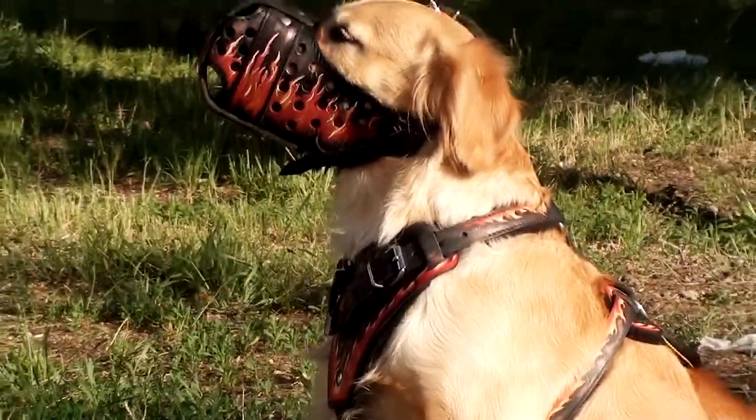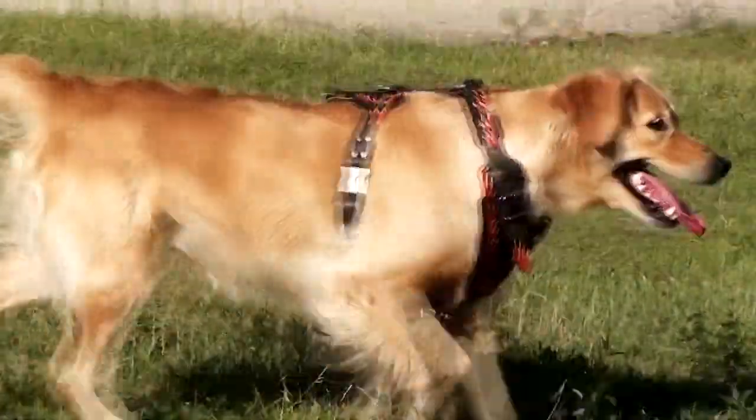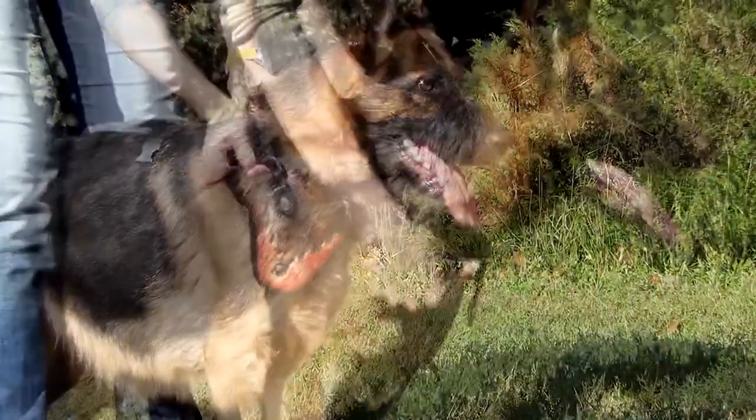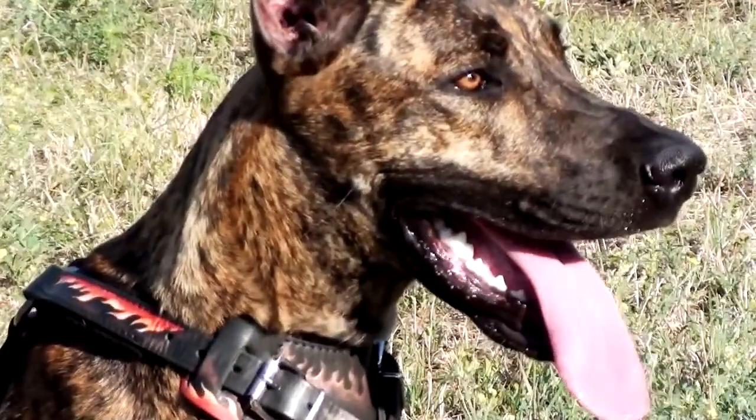We use only genuine full grain leather. The hardware is durable and made of nickel plated steel. Quick release buckle will make it easier to put the harness on and to take it off. The strength and beauty of your dog deserve to be emphasized.